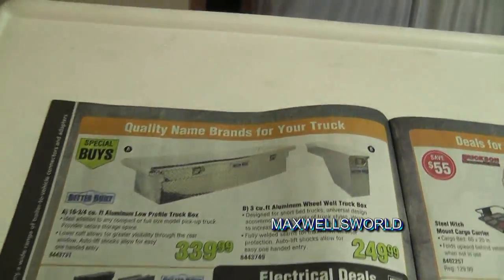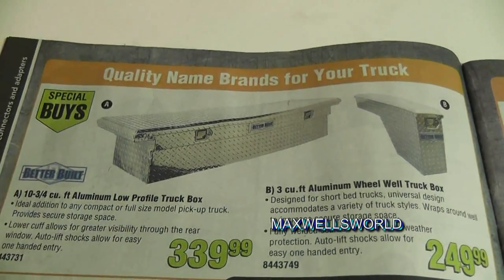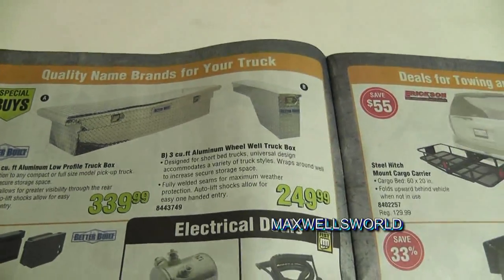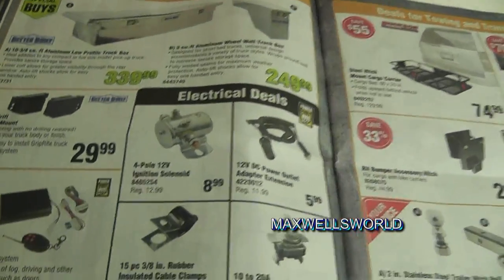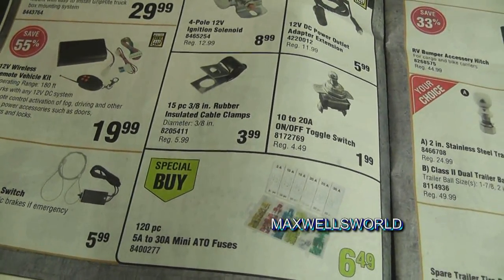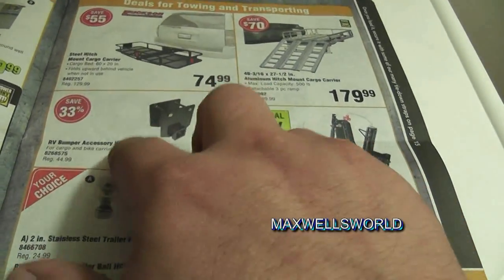Turn the page and you get into aluminum tool boxes — low-profile style, and they actually look fairly clean and nice. There are also various toggle switches, solenoids, fuses, and breakaway switches. The breakaway switch is important: if your trailer jumps off the truck, it basically activates the brakes and keeps the trailer from chasing you down the highway.